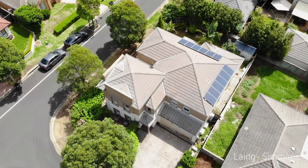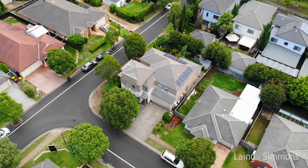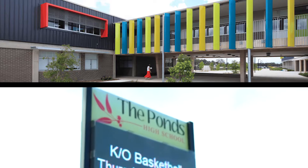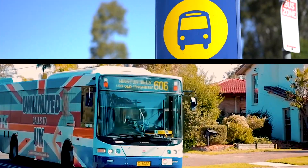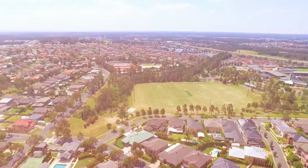To top it off, this magnificent home has 12 solar panels to reduce the electricity bill, within the zone of quality grade schools, and is located within proximity to the best shopping, amenities, public transport and local parks.